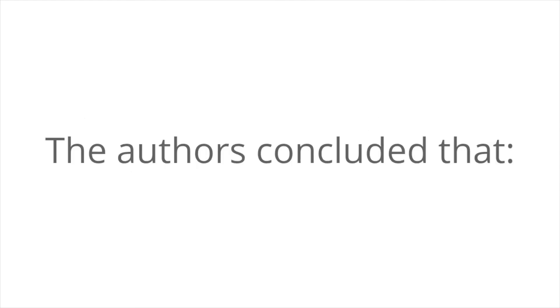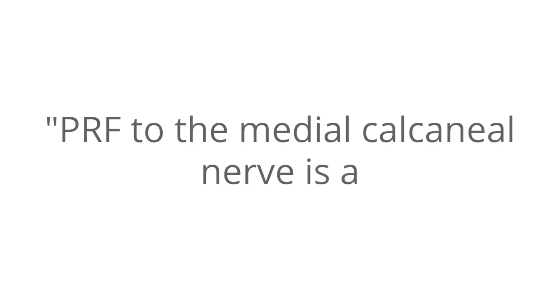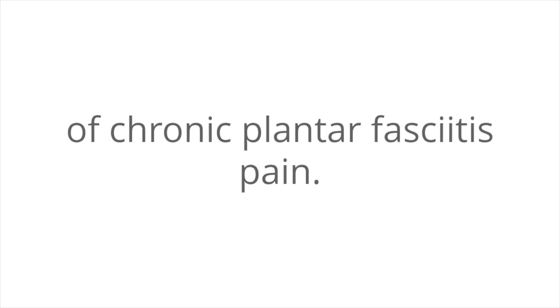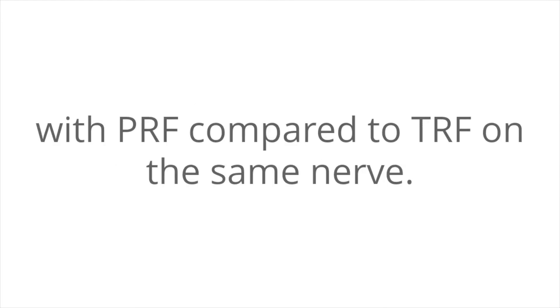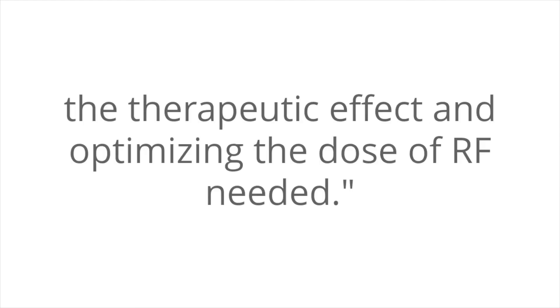The authors concluded that pulse radiofrequency (PRF) to the medial calcaneal nerve is a safe and effective method for treatment of chronic plantar fasciitis pain. The onset of effective analgesia can be achieved more rapidly with PRF compared to thermal radiofrequency (TRF) on the same nerve. Further randomized trials are needed to confirm the therapeutic effect and optimize the dose of radiofrequency needed.